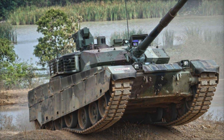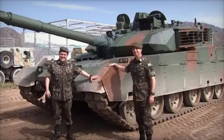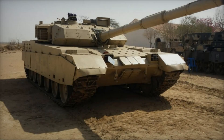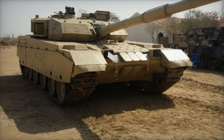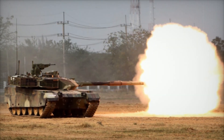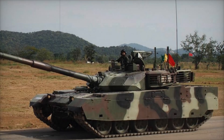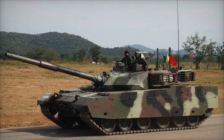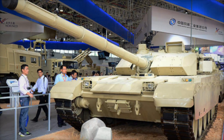Another feature of the VT4 is that it's not only highly effective in combat but also available for export. The Chinese army uses it, but other countries have also shown interest. Thailand was one of the first customers, and the tank's performance in real combat situations has proven its effectiveness. Essentially, the VT4 is a versatile tank capable of handling a wide range of tasks, from defense to offensive operations.